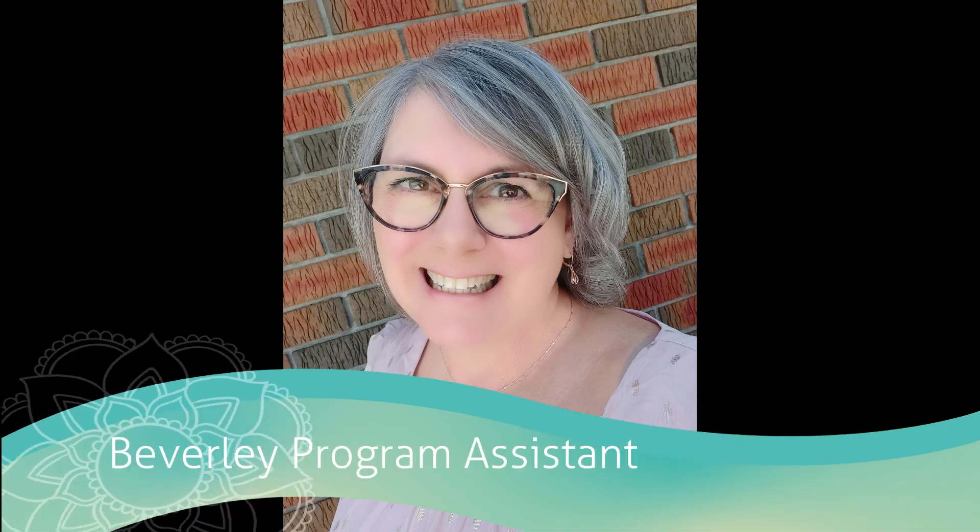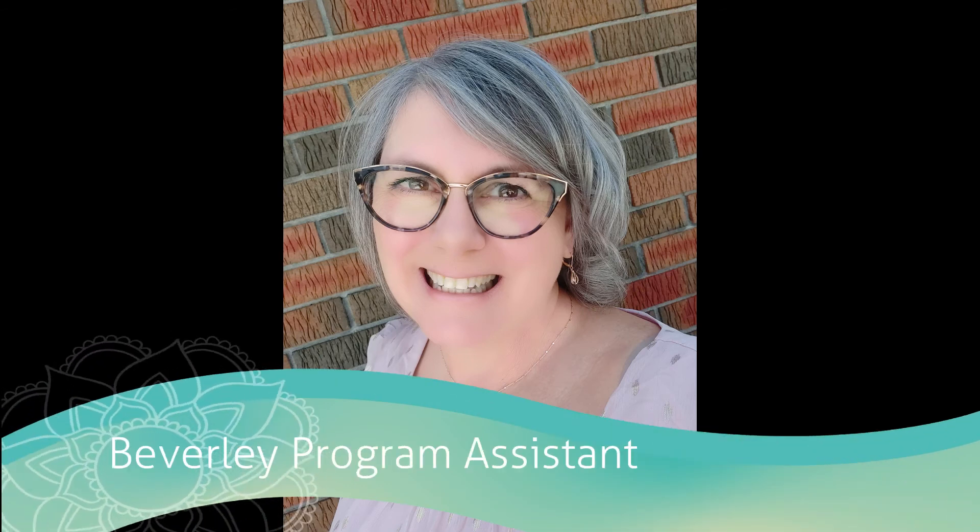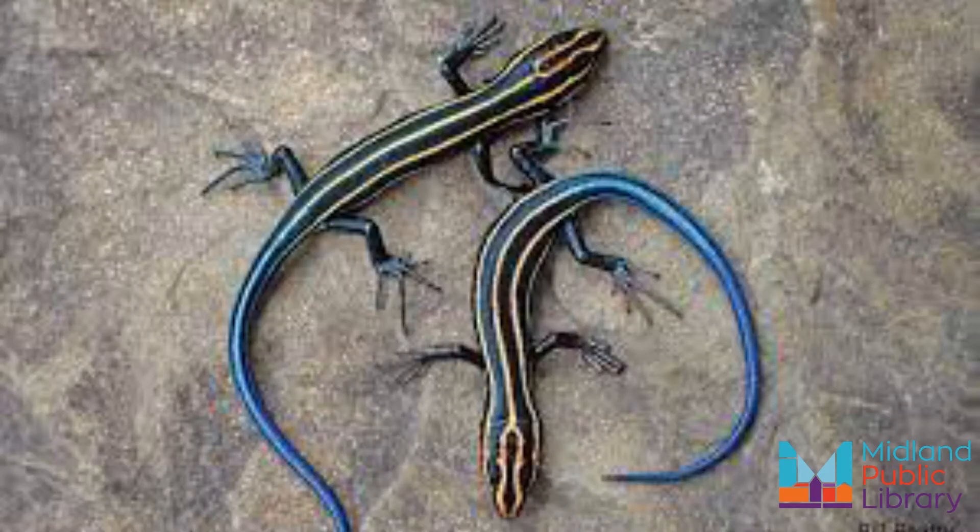Hello, I'm Beverly from the Midland Public Library Program Assistant, and today on Know Your Local Species, we are going to talk about skinks.